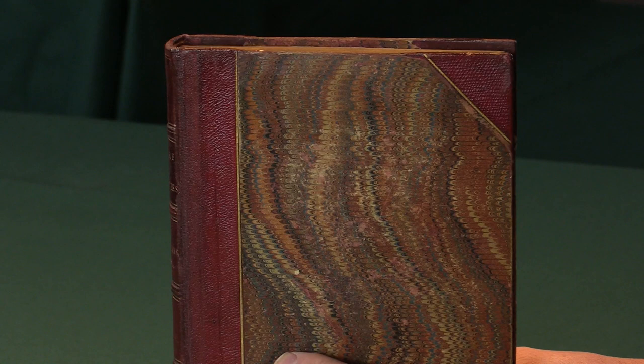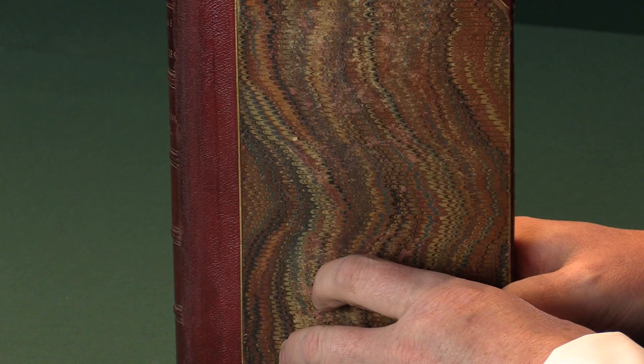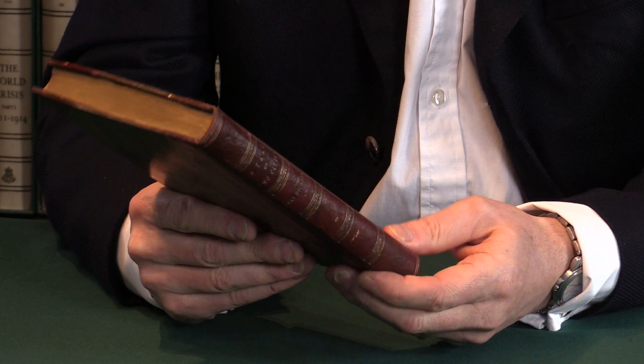All Dickens' presentations are relatively rare, but A Tale of Two Cities particularly so. As I said before, there's only a handful of copies known.